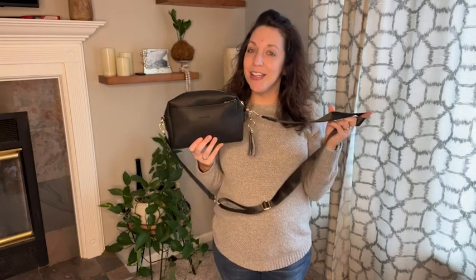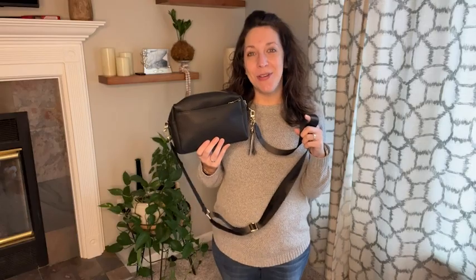This crossbody has been great for me, a mom on the go who wants to stay a little bit stylish, but also stay compact. And that's just my point of view.